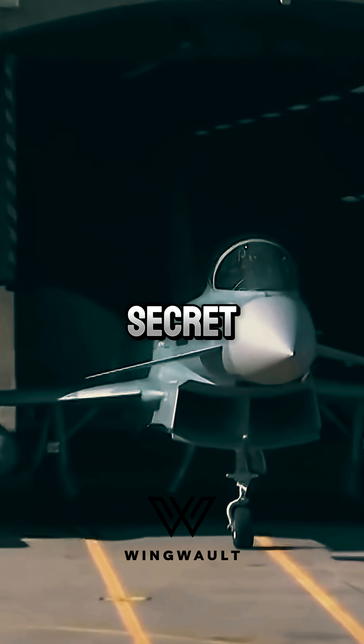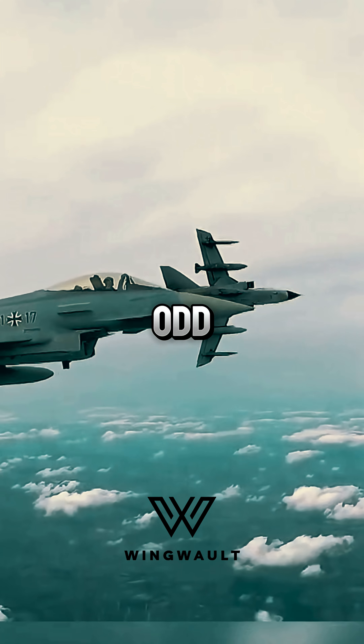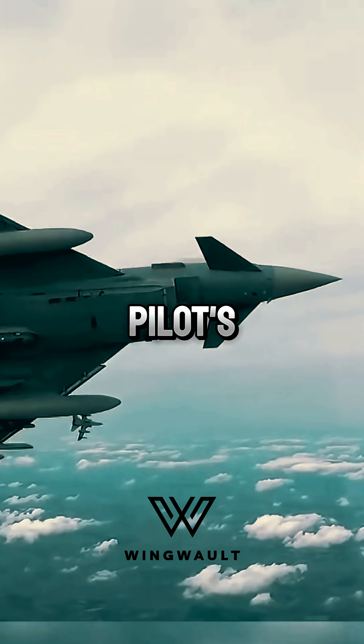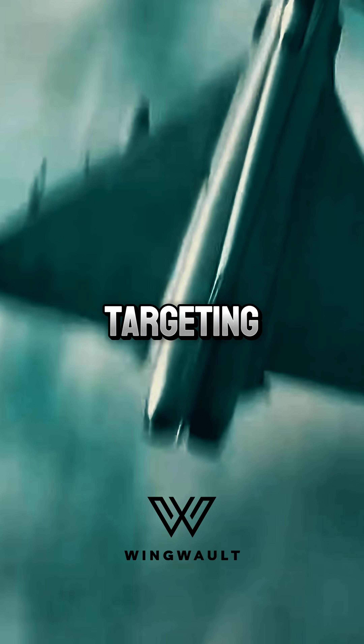A fighter jet pilot's helmet hides a secret so advanced, it makes sci-fi tech look real. Those odd bumps on a Eurofighter Typhoon pilot's helmet aren't for decoration — they're infrared LEDs that transform the pilot into a living targeting system.